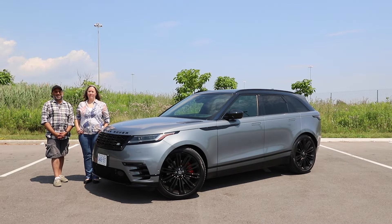Velar. Velar-not. I'm Jay. I'm Steph. And this is Modern Motoring.